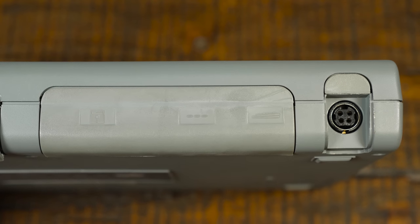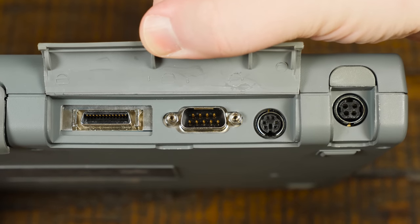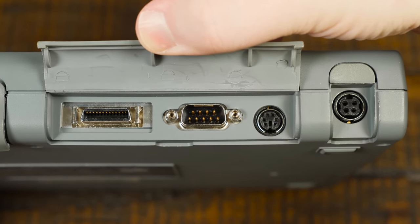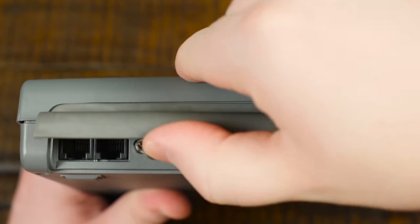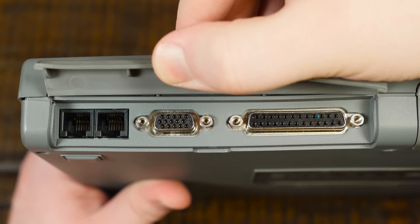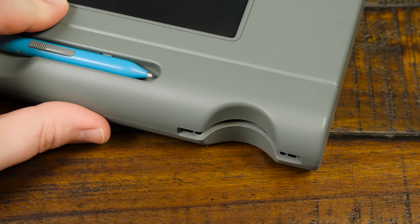A majority of the I/O functionality is found on the right-hand side with a spot for the 17.5-volt DC power brick, a PS/2 keyboard port, 9-pin serial port, Samsung floppy drive interface, parallel port, VGA video output, and a 2400 BPS datafax modem. Around the left-hand side of the unit is where you get the single PCMCIA slot for expansion cards.